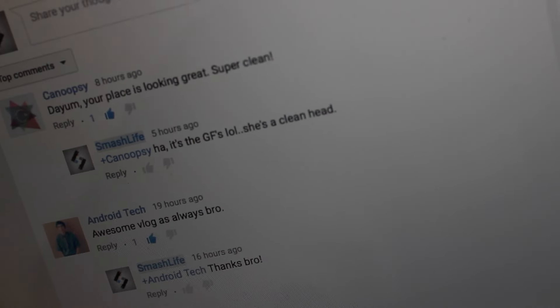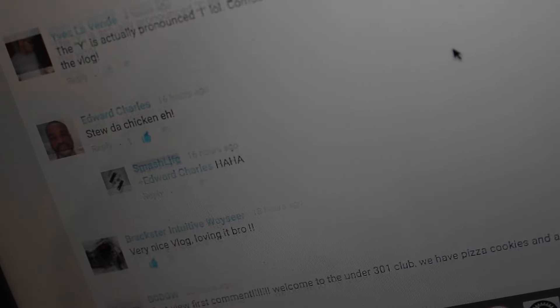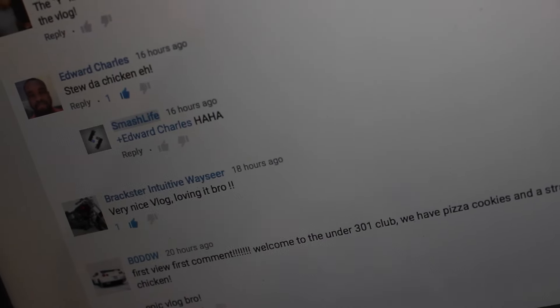Okay, so vlog shoutout time. Elise isn't with me today so I'll be doing the shoutouts — yup, boring old me. Shoutout to Edward Charles.